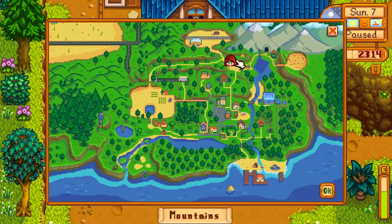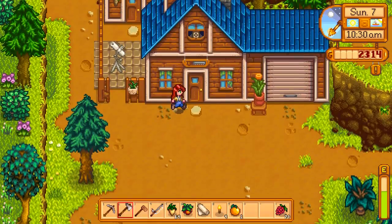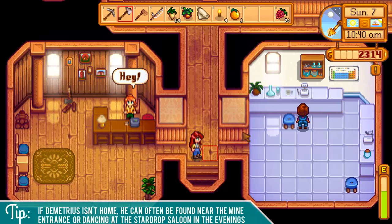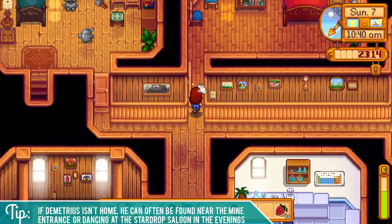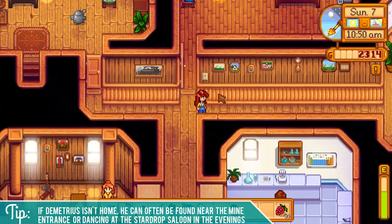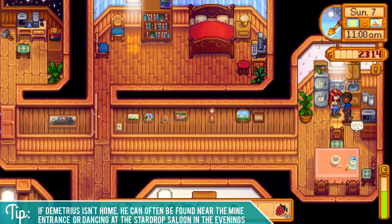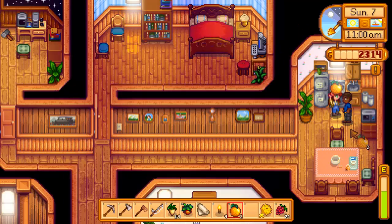After you've got your puffer fish, head to the northeast corner of the map to the carpenter shop, which is open 9 a.m. to 5 p.m. most days — this is the home of Demetrius. Usually he is in his lab to the right, but if he's not home he can often be found near the mine entrance at the bridge, or dancing at the Stardrop Saloon in the evenings. Here he is in his kitchen, so we'll get that puffer fish in our inventory and give it to him.